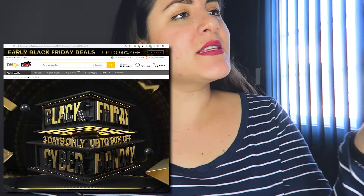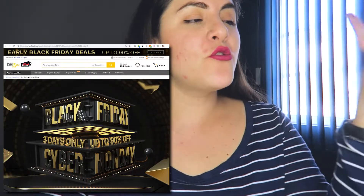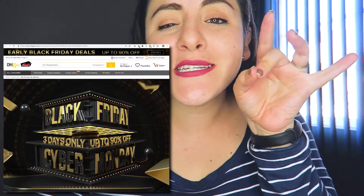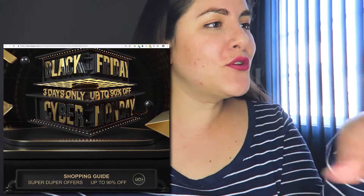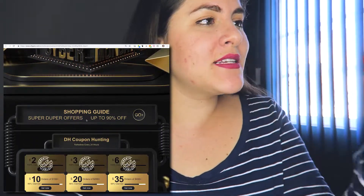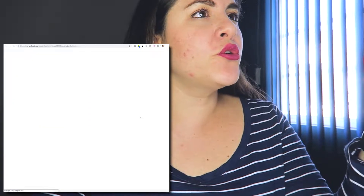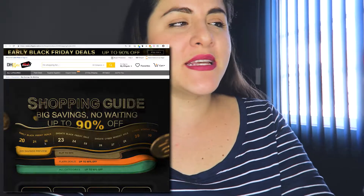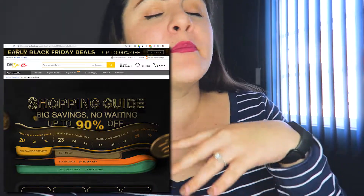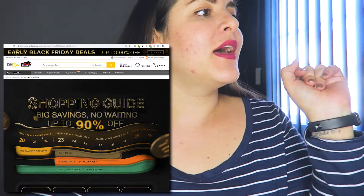I'm here on DHgate.com on the landing page for the promotion. You can see: Black Friday, three days only, up to 90 percent off. If you scroll down, there's a shopping guide showing the dates — the 20th, 21st, and 22nd — for the early Black Friday deals, which are happening now.